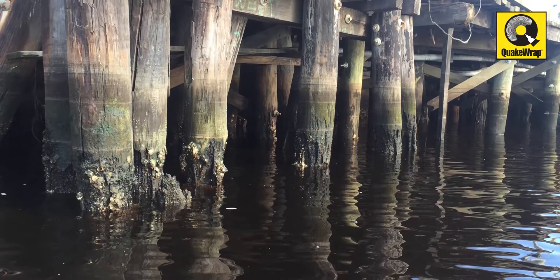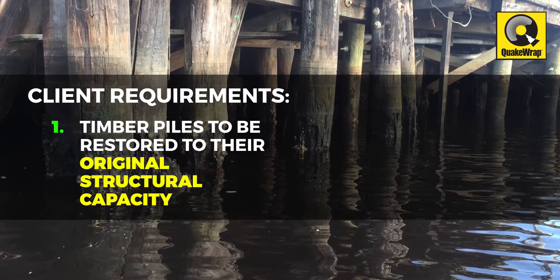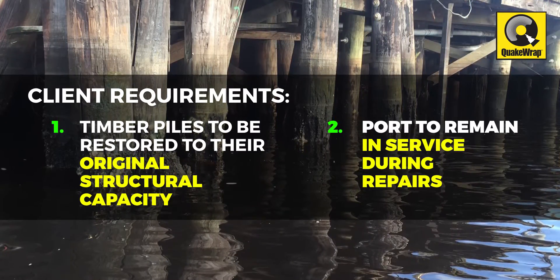The client required that the deteriorated 13-inch to 15-inch timber piles be restored to their original structural capacity while the port remained in service.